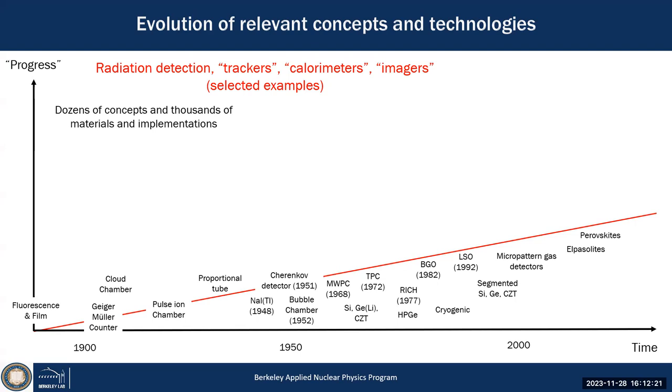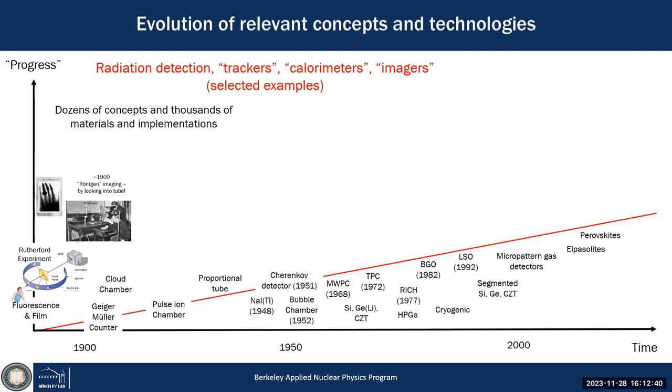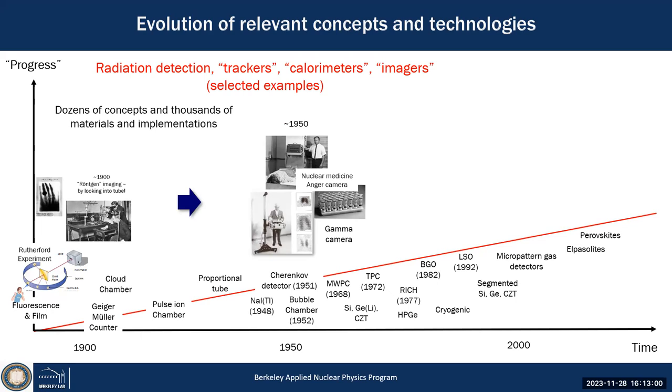Starting with fluorescence film — that's how Geiger and Rutherford in Manchester in 1908 actually discovered the nucleus, just sitting in the dark counting flashes of light. A little before that, Röntgen discovered X-rays in 1895 by accident — that's why he called them X-rays — which defined a whole new field of X-ray imaging we still utilize today.